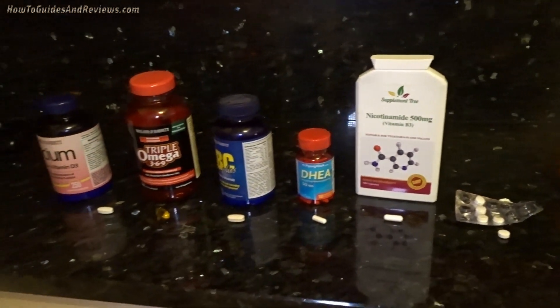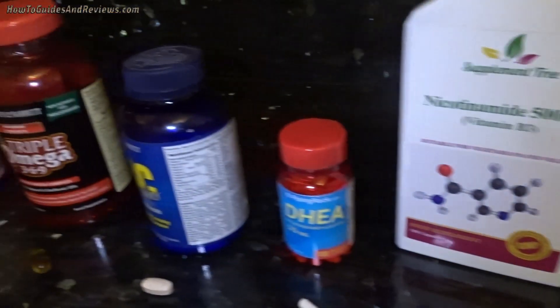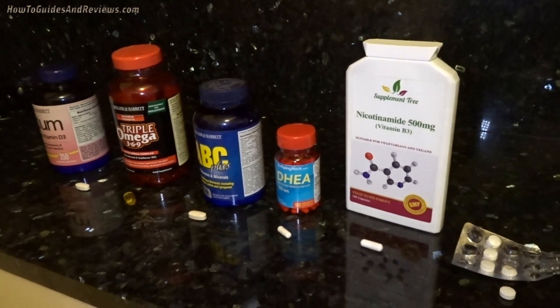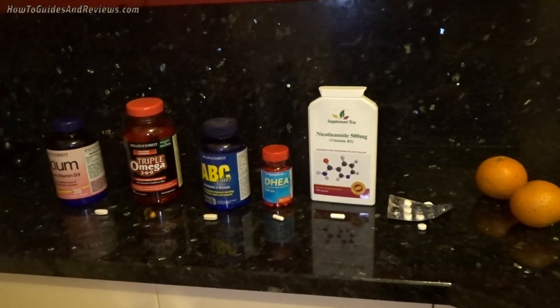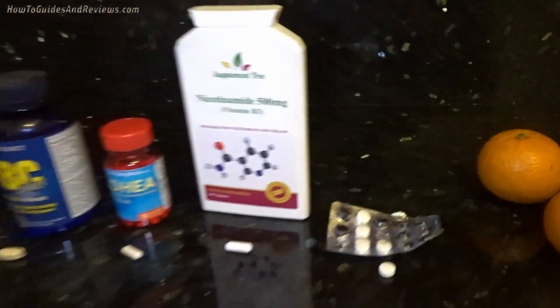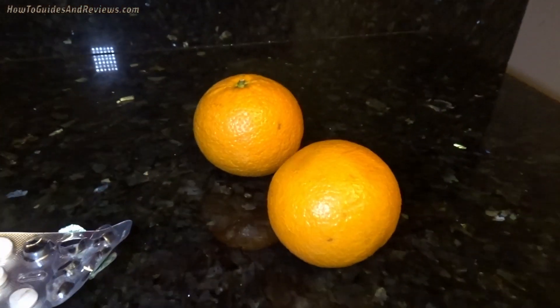Last but not least is vitamin C. You're already getting some vitamin C in the multivitamin, so I'm not going to supplement with something extra like the one-gram dosage — I think that's overkill. Take vitamin C one gram if you're ill. But apart from that, natural fruit is best. Try and eat oranges to boost your natural vitamin C levels. A couple of oranges a day should be enough.